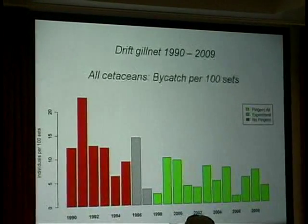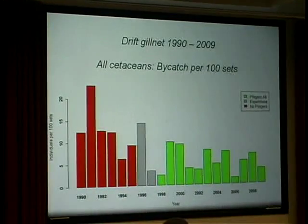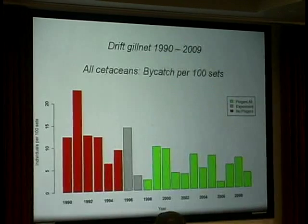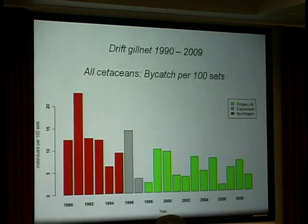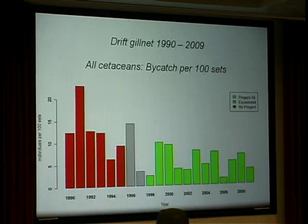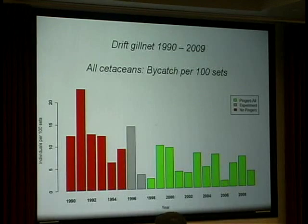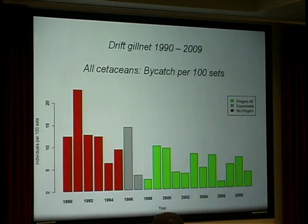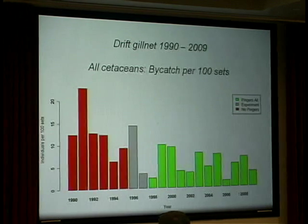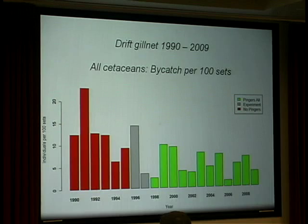This is a visual summary of the cetacean bycatch rate from 1990 through 2009, showing in red the years with relatively high rates without Pingers in the fishery. Then we had the two-year period in gray of the experiment where we had sets both with and without Pingers outfitted. The green represents all the sets where mandatory Pinger use has been implemented. You can see in general the bycatch rates have been much lower during the period of Pinger use.